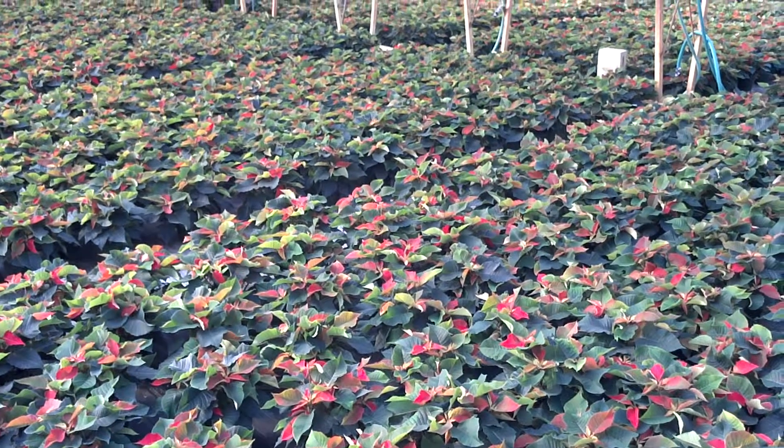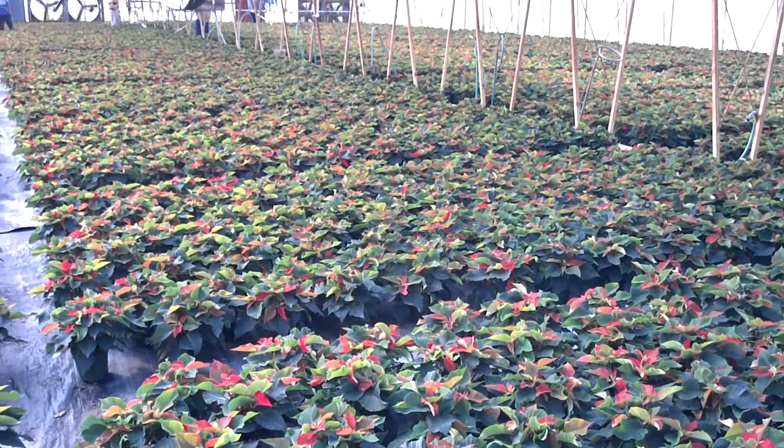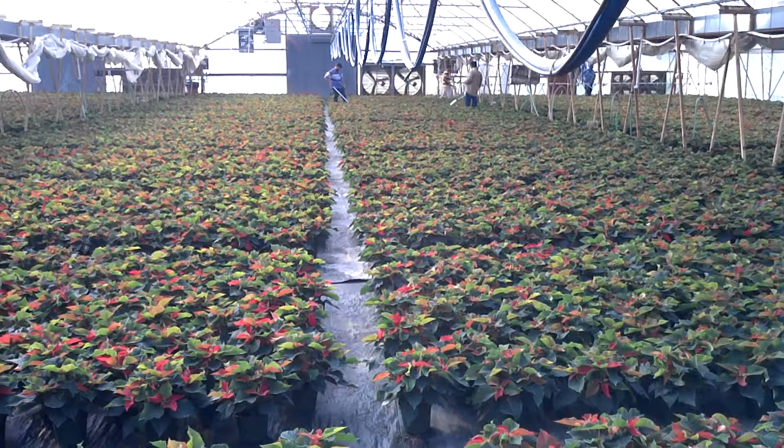This camcorder is not going to show you a good color representation because of the sunlight — I'm pretty well shooting into the sun here. Should have got down to the other end; the guys are down there watering.